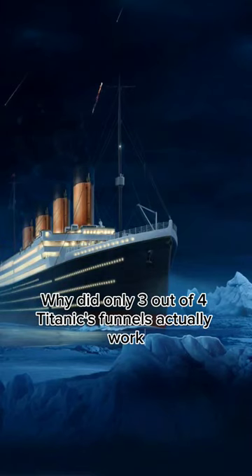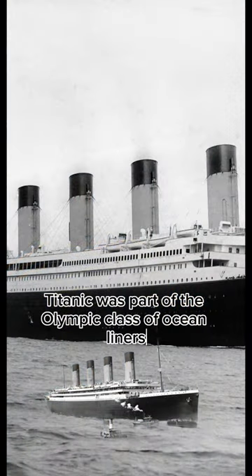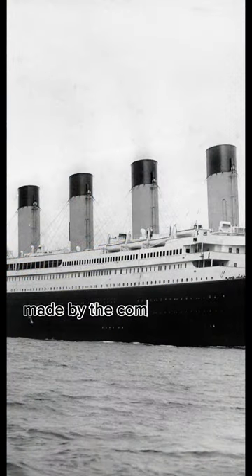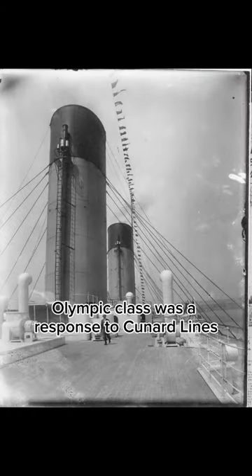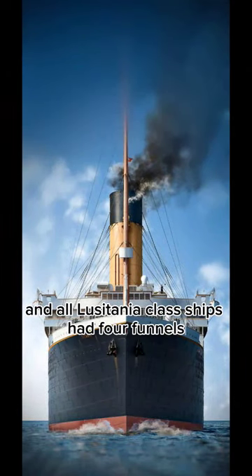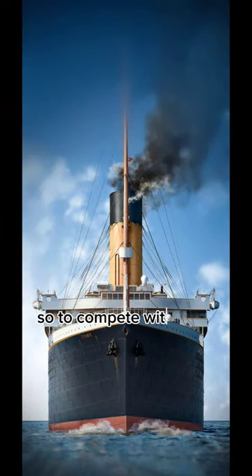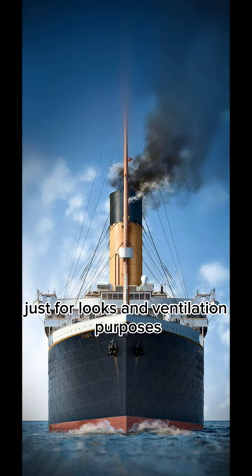Only three out of four of Titanic's funnels actually worked. Titanic was part of the Olympic class of ocean liners made by White Star Line, which was a response to Cunard Line's Lusitania class. All Lusitania class ships had four funnels, so to compete with them, White Star Line put the fourth funnel on the Titanic just for looks and ventilation purposes.